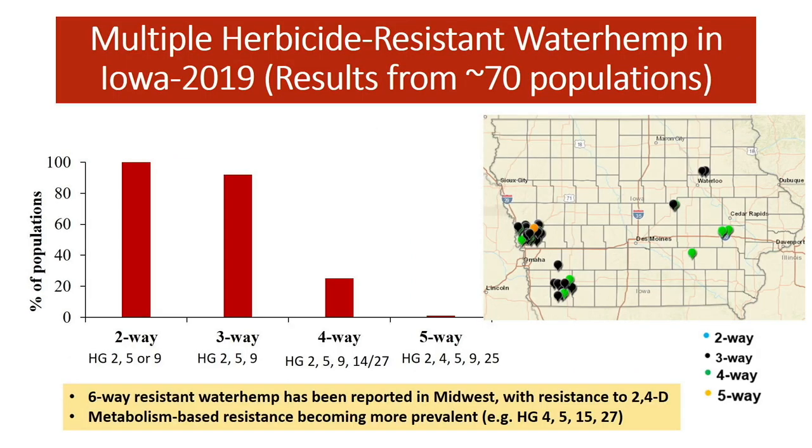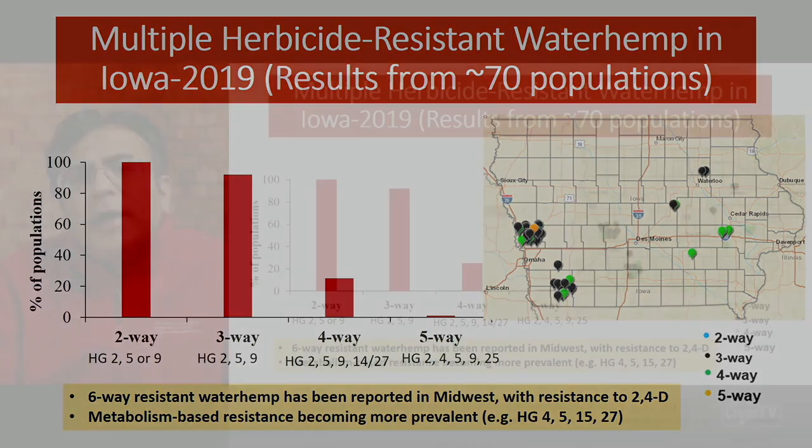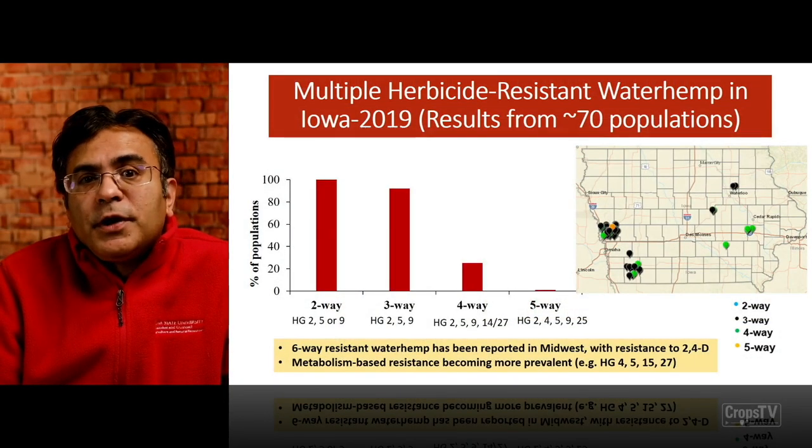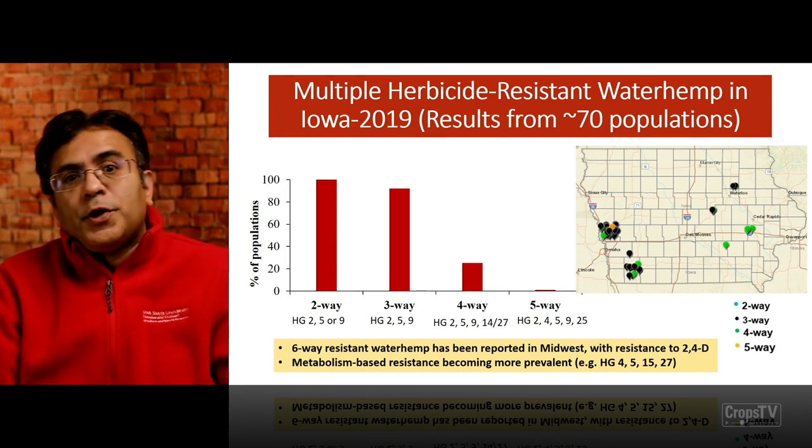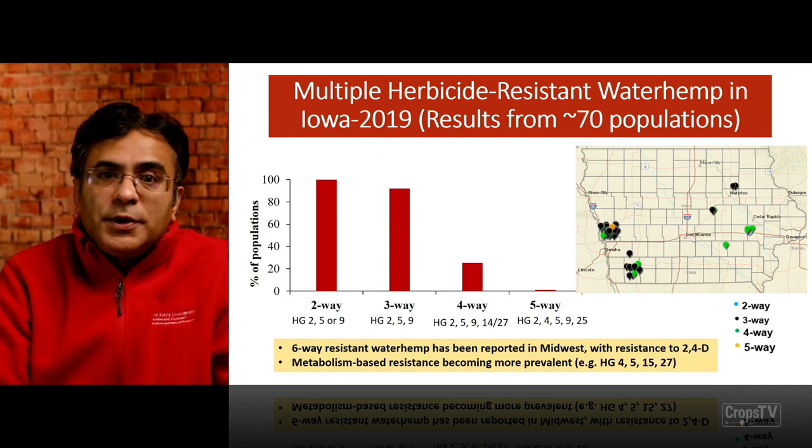Right now we are seeing more and more multiple herbicide-resistant waterhemp in Iowa and across the Midwest. Based on our screening of those populations in Iowa, more than 90% are showing two- to three-way resistance. Close to 20% of populations had four-way resistance — meaning they were resistant to group 2, group 5 (atrazine), glyphosate, and group 14 or group 27, which are the PPO and HPPD herbicides.